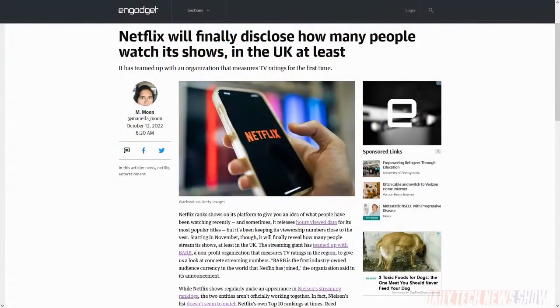Netflix has joined Barb — not from Stranger Things, not Scott's old high school newspaper — but a non-profit organization that measures TV ratings in the UK. It's the first time Netflix has officially joined a ratings organization. Barb will begin including Netflix in its published ratings starting the second week of November. Barb says Netflix is the most accessed streaming service in the UK right now, and even though it lags behind broadcasters like the BBC, it accounts for 8% of all UK TV viewing. Nielsen offers Netflix ratings in the US, but Netflix doesn't cooperate with Nielsen and sometimes disputes their accuracy — joining Barb means they probably won't dispute their accuracy, at least not publicly.